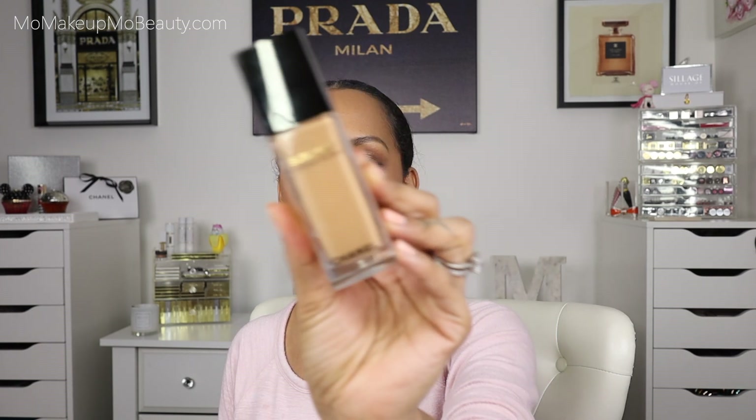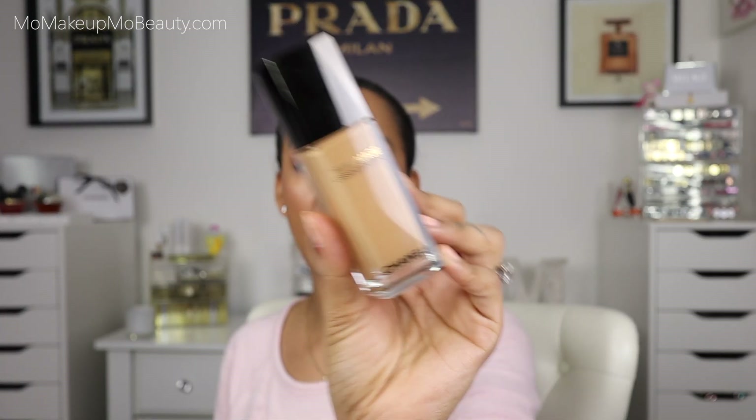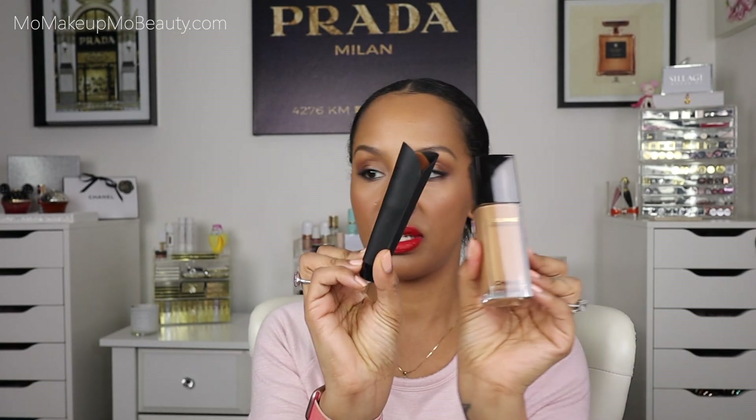I did a very small Harrods order because I wanted to get this particular foundation that I have already done a dedicated video to. It is the Chanel Sublimage L'Essence de Teint — this is a serum radiance foundation. I have her in the shade B70. It does come with a brush that's actually a super high quality construction brush. I did a dedicated video to this foundation and I have been using it quite a bit. It's actually really, really nice. I kind of forget how much I love Chanel products — I'm getting back in there, rebuilding my Chanel collection.